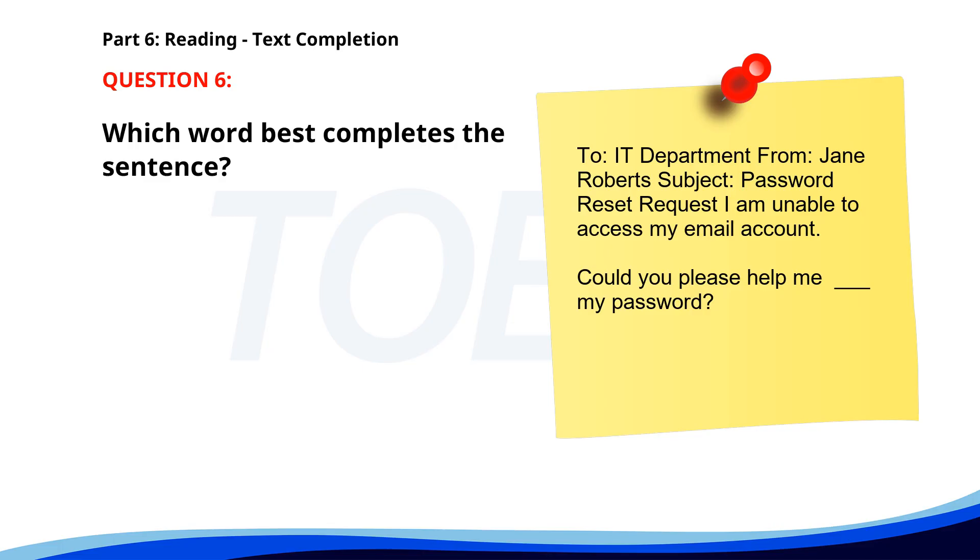Number 6. To: IT Department. From: Jane Roberts. Subject: Password reset request. I am unable to access my email account. Could you please help me? My password ___. A. Resetted. B. Resetting. C. Resets. D. Reset. The correct answer is D. Reset.